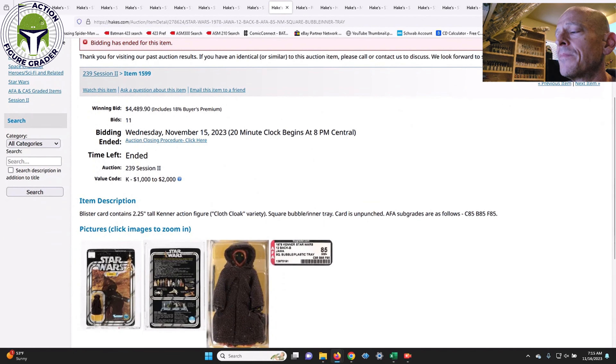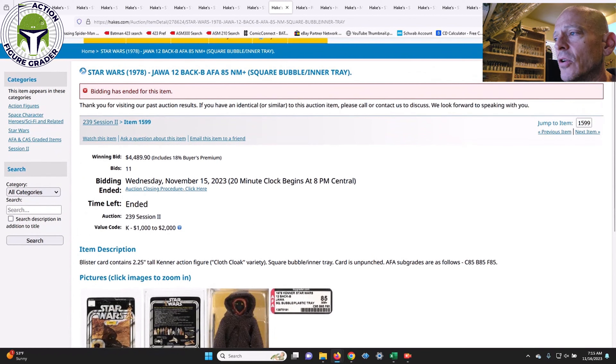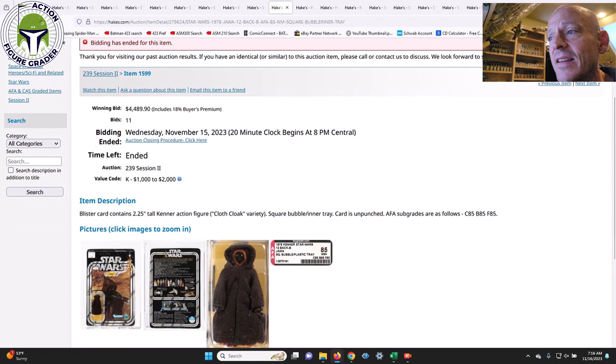Next up was a square bubble plastic tray version for the 12-Back B Jawa, AFA 85 straight 85s — certainly every bit of an 85. But it sold for over double the value code. I thought the value code was dead on — probably a maximum $2,000 item — and it sold for $4,489. That's a crazy number. The bubble variation is very rare and sought after, and at AFA 85, these big players looking for very specific items in high grade don't care whether they pay $2,000 or $4,500.